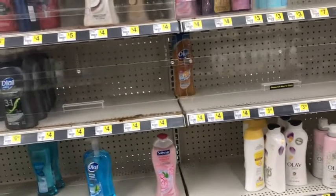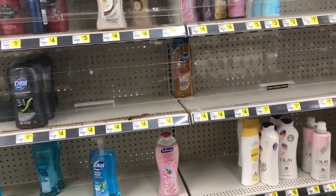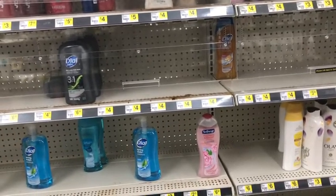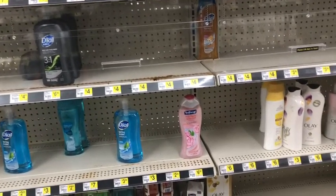Hey guys, welcome back to my channel, thanks for tuning in to another video. I'm here in Dollar General — I don't typically get to come in here first thing on Sundays, but I wanted to bring you a quick video.